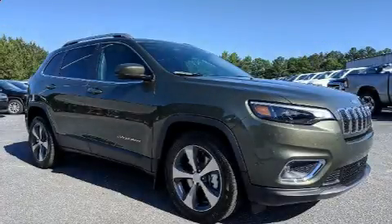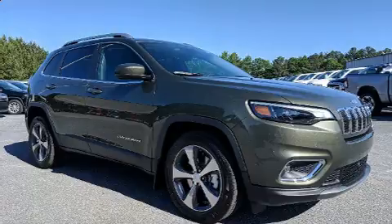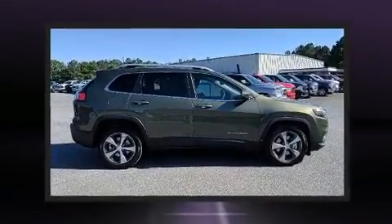Get excited about the 2019 Jeep Cherokee. It features a front-wheel drive platform, an automatic transmission, and a 3.2-liter six-cylinder engine.